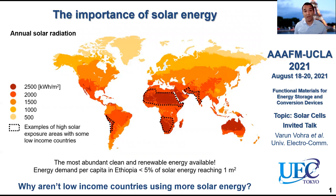You would need just a one square meter solar cell with a 5% power conversion efficiency to cover this energy demand. And this makes us wonder: why don't low-income countries harvest more solar energy to cover their energy demand?